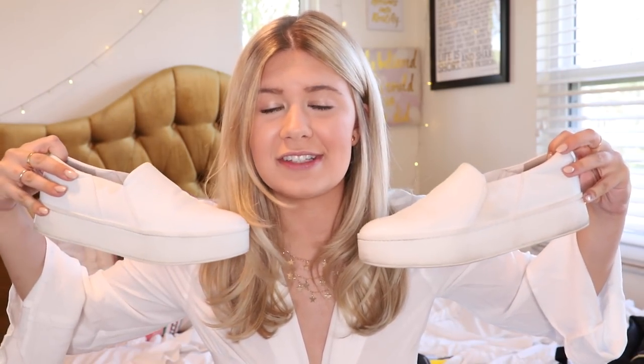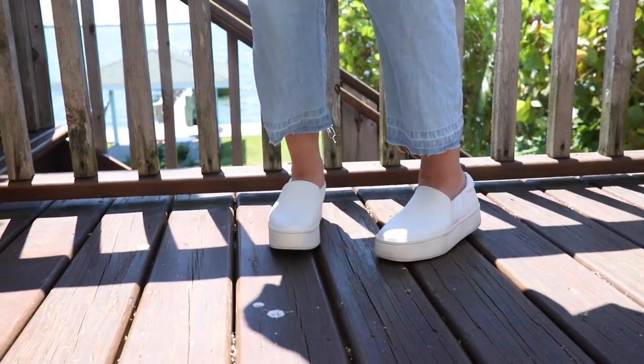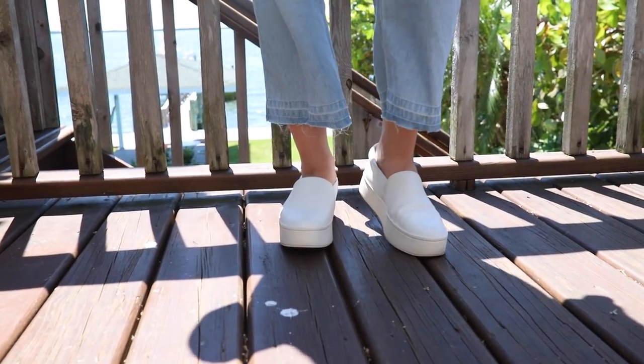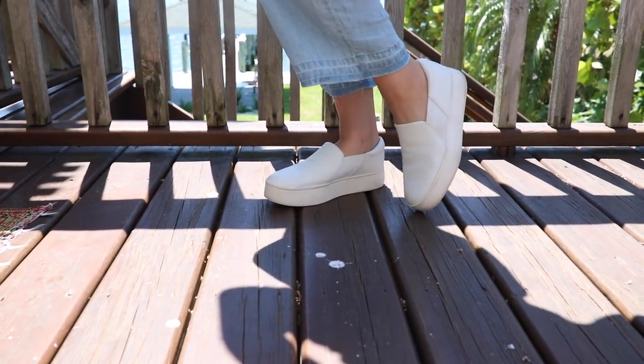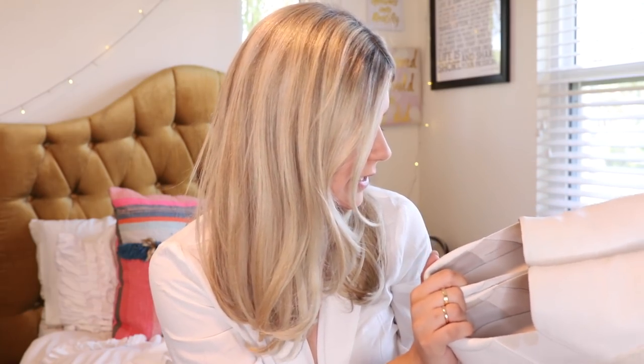These have been my shoes of the summer ever since I got them a couple of weeks ago — I'm pretty sure I wear them every day if you look at my Instagram. These are from the brand Vince. They're a little bit more expensive, but they're platform slip-ons, super comfortable, easy to walk in, and go with absolutely everything. I've been loving to travel with these. I'll have them linked down below.